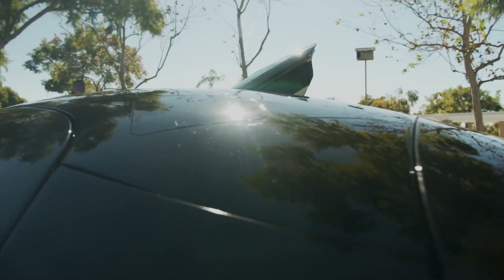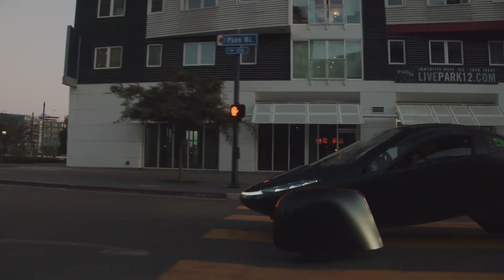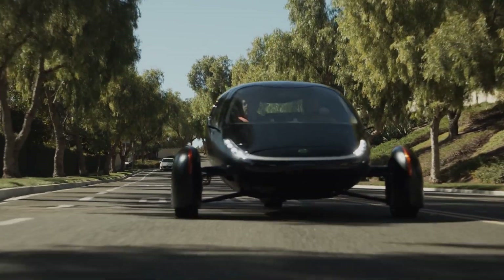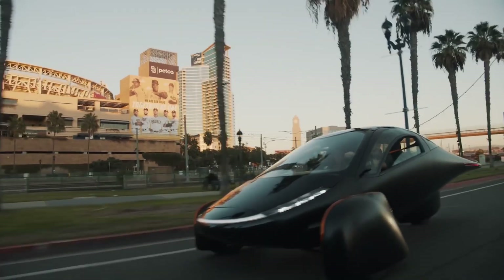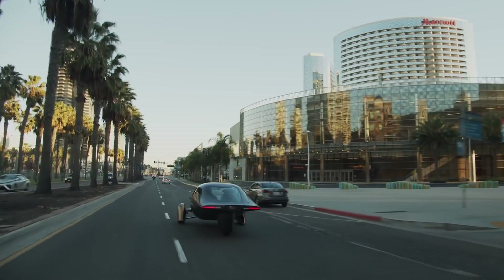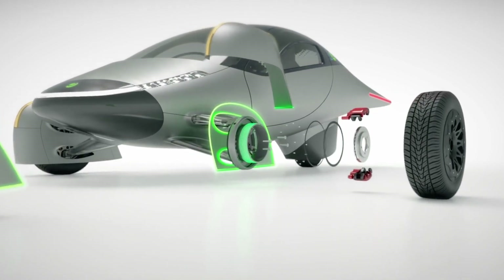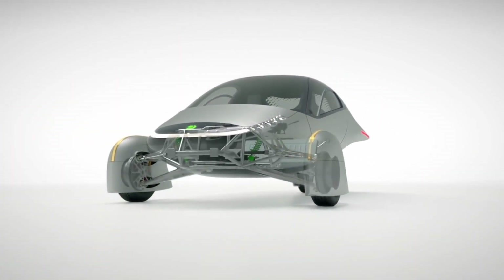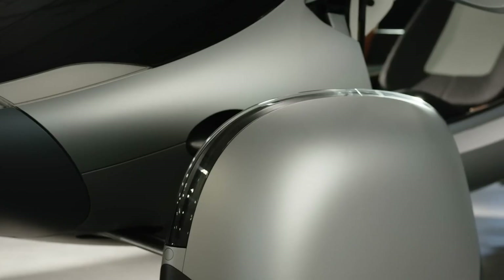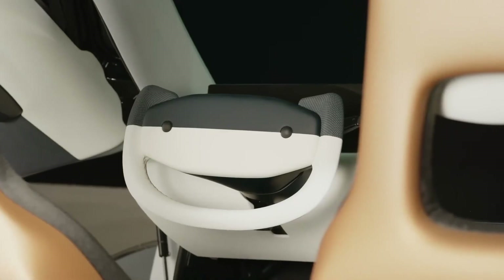Aptera recently dropped some goodies on social media and these guys have been busy. They're on the last phase before pressing the big red production button, and they've got a complete built version with a relatively finished interior and exterior. Aptera has broken production into four phases: alpha, beta, delta, and gamma. Alpha vehicles were crude design studies, beta were incomplete demonstrator vehicles to test technologies, and gamma — the production candidates — are just about done. That means we're getting close.